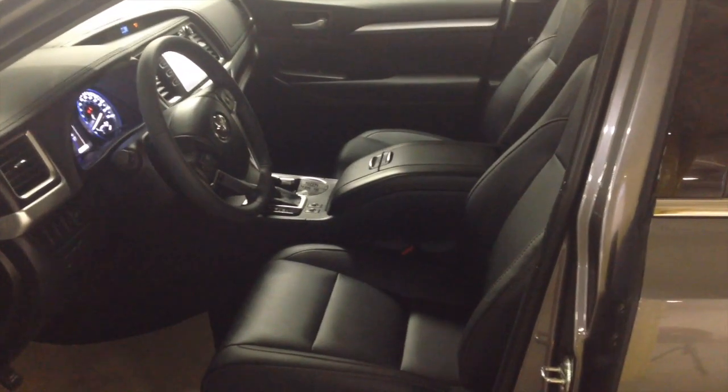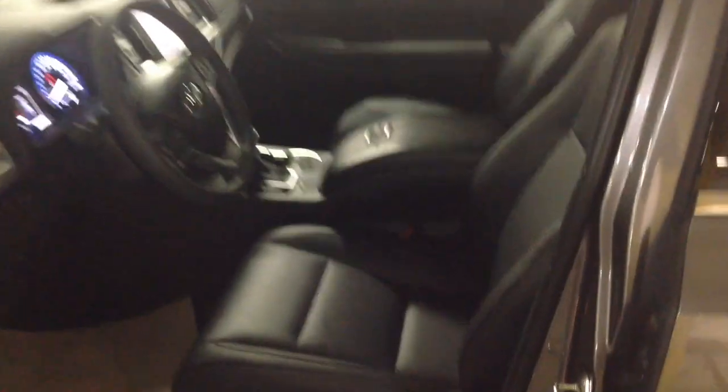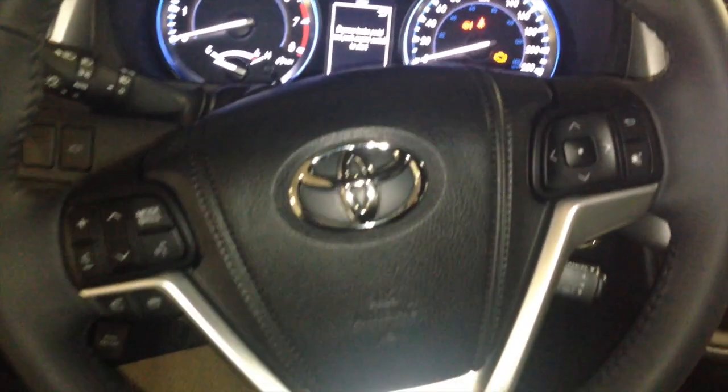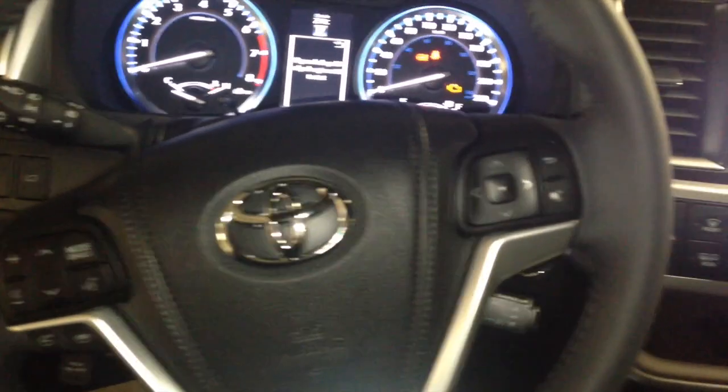The Highlander XLE comes well equipped with soft-tack leather seats. You have your power driver chair with lumbar support, as well as audio steering wheel controls and Bluetooth capability.